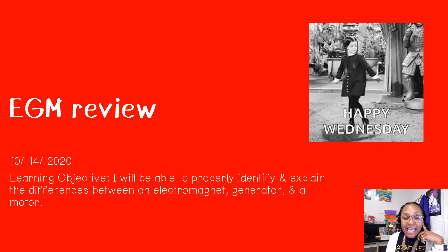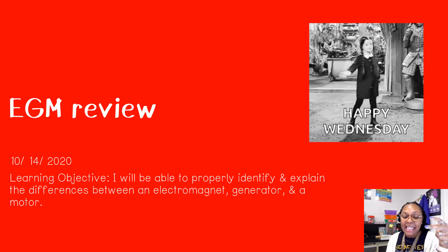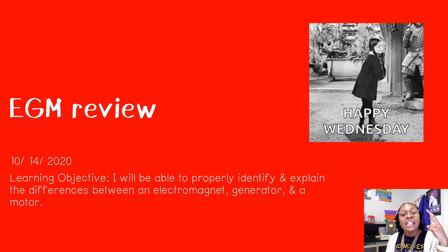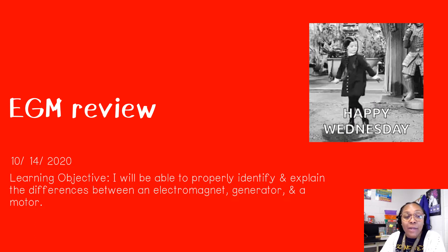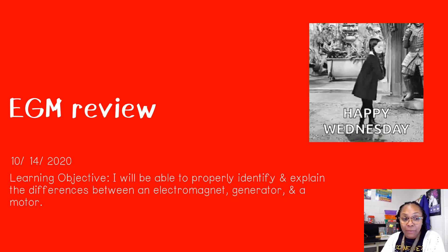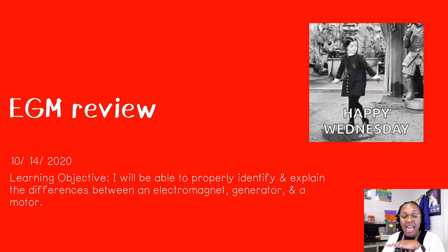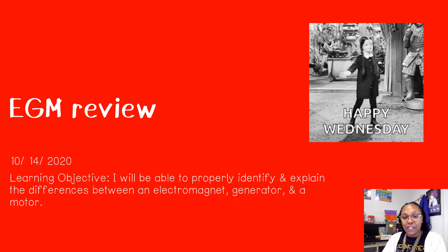Our learning objective is: I will be able to properly identify and explain the differences between an electromagnet, a generator, and a motor. So today we are going to be reviewing electromagnets — that's the E — generators, that's the G, and motors in our EGM review.